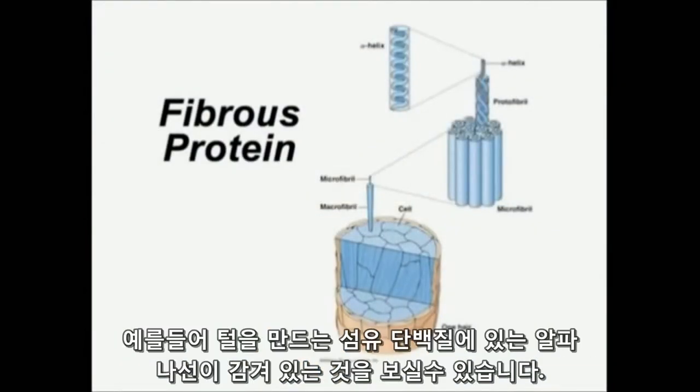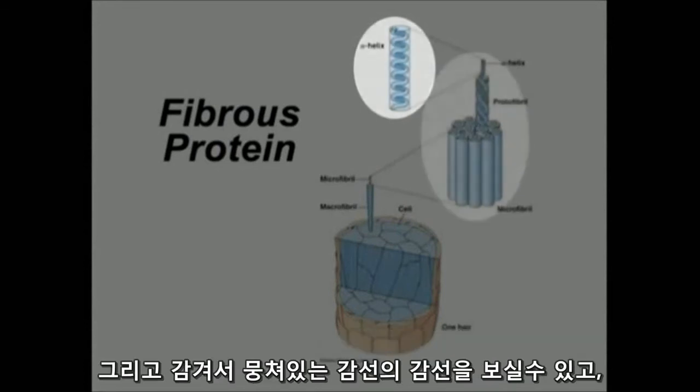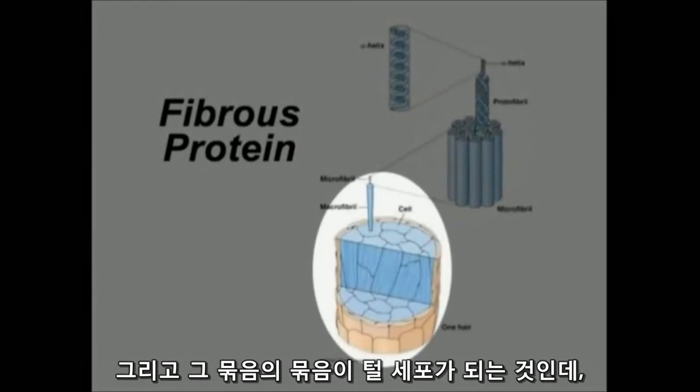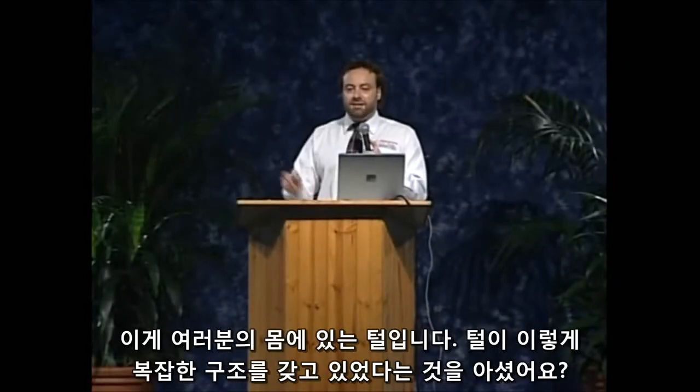It makes your hair. You see how at base it's curled up — it's got the alpha helix, it's a coil. You've got coils of coils bundled together, and then you've got bundles there into a hair cell. You can see how complicated the protein is — you've got bundles of the protein, and then you've got a further fine structure. And that's in your hair. You didn't think hair was that complicated, did you?